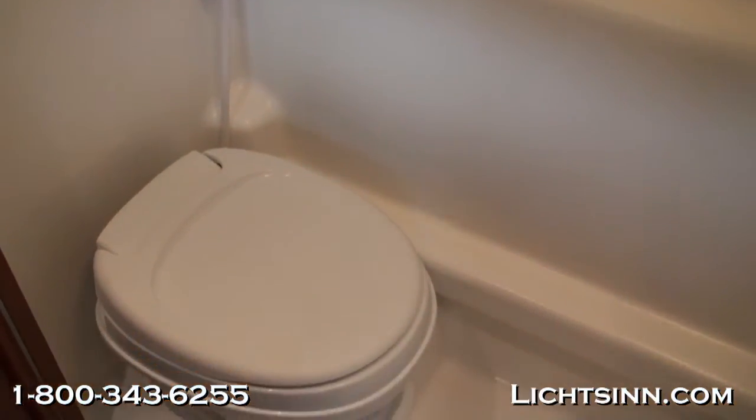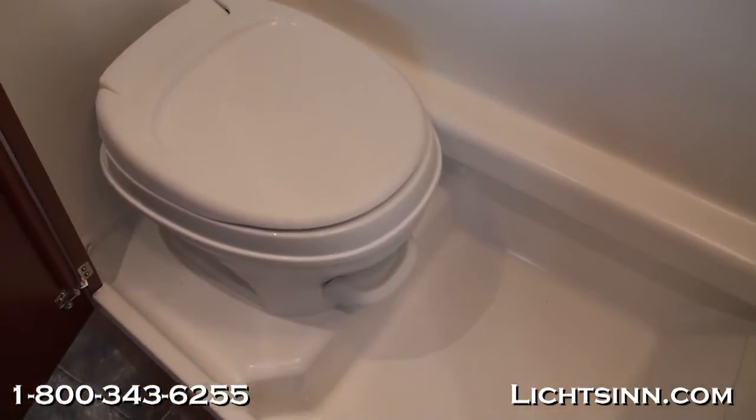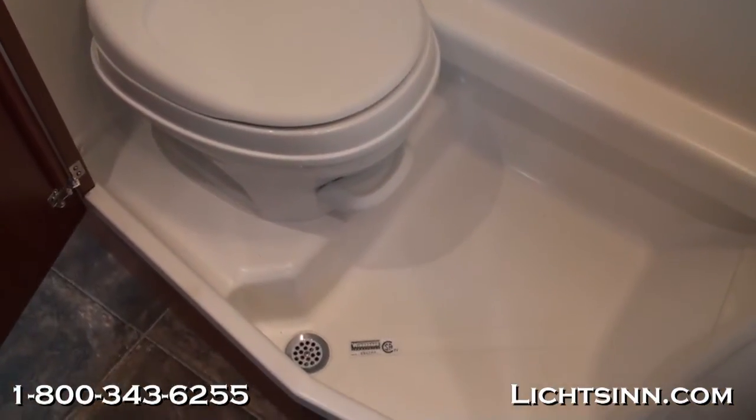Beautiful sunset cherry cabinetry, handcrafted here in Forest City. Now let's take a look at the bath. On the passenger side inside the bath area, there is a shower with wall surround and a bathroom cabinet. It also includes a residential-style height toilet.